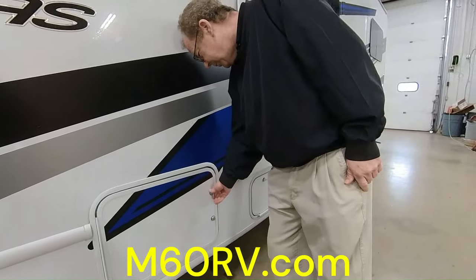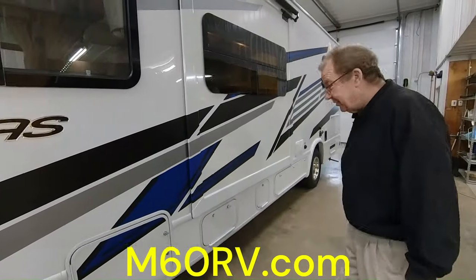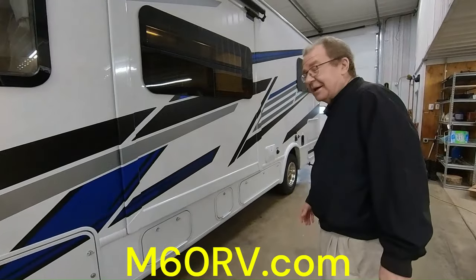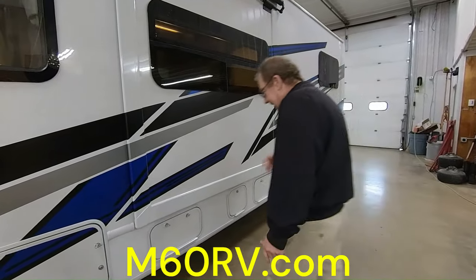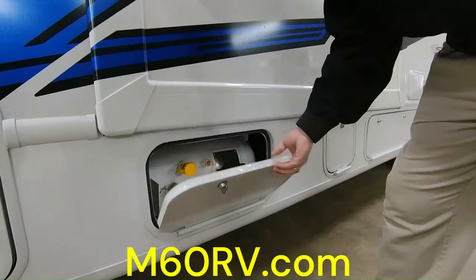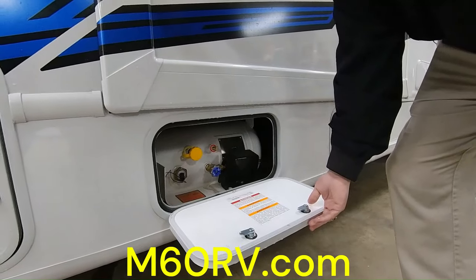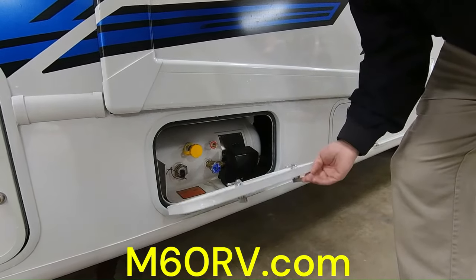In this first compartment we have some storage, all lined in ABS, so it's going to be very easy to clean and take care of. On the Vegas 2024 24.1, you have 63.5 cubic feet of storage. So when you're out and about and you want to get some great souvenirs, whatever it may be, put it all in here.